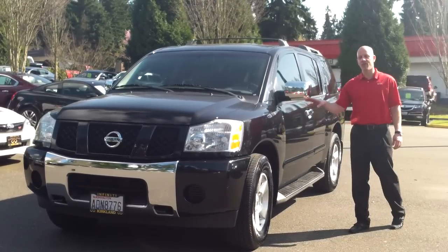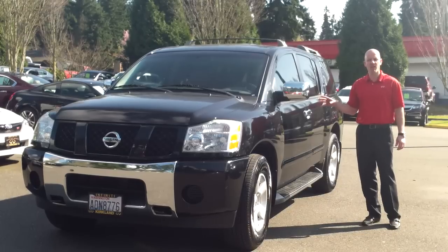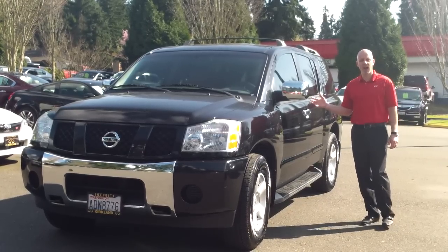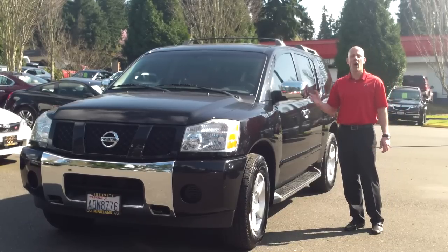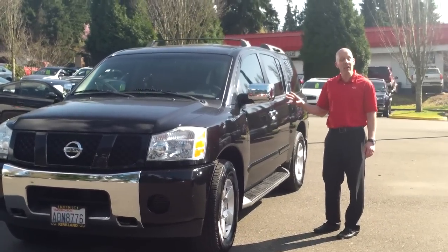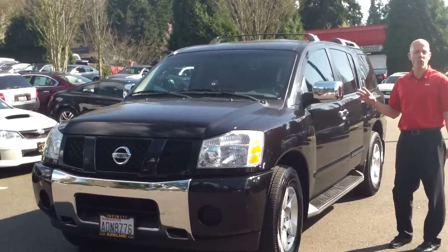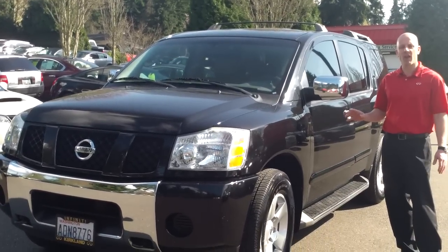I own this exact car — the Infiniti version — in a 2004, and it's one of the smartest decisions I've ever made. One of the great reasons that I personally prefer this body style, in many ways even over the brand new body style that Infiniti has — which is upwards of almost $80,000 fully equipped — is that the drive on this big vehicle, and it is a big vehicle, actually drives much more like a car than virtually every other sport utility out there.